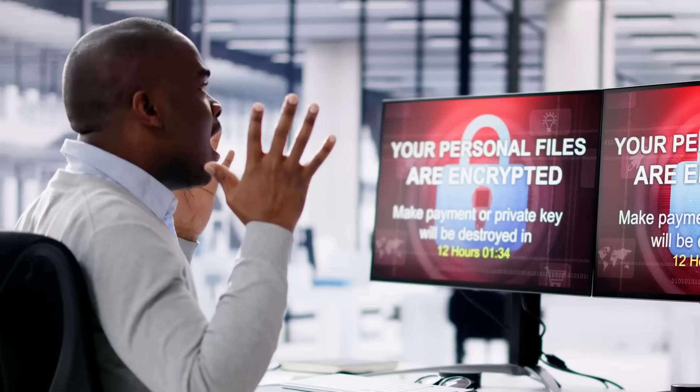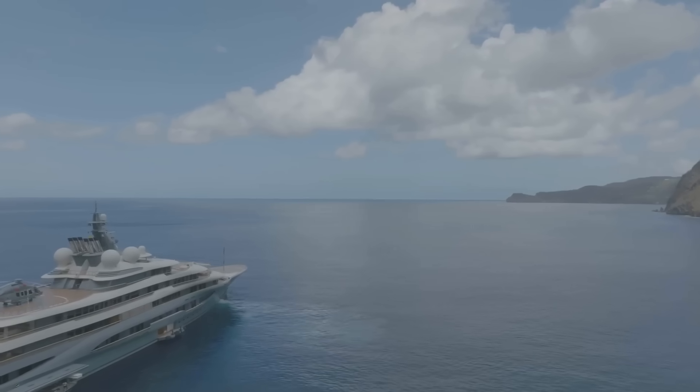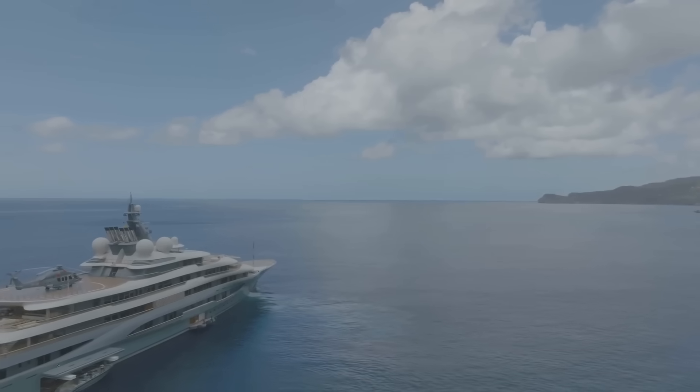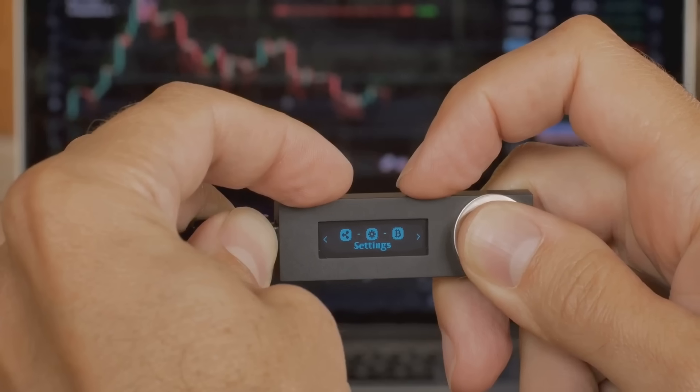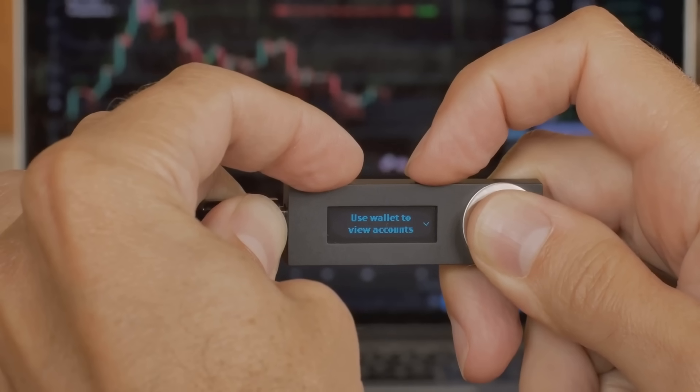Let's get real — crypto's a hacker's playground. In 2024, over $2 billion was swiped from poorly secured wallets. That's enough to buy a private island, or at least a really fancy yacht. A secure wallet keeps your coins safe from cyber crooks, so you can HODL in peace without checking your balance every 5 minutes.